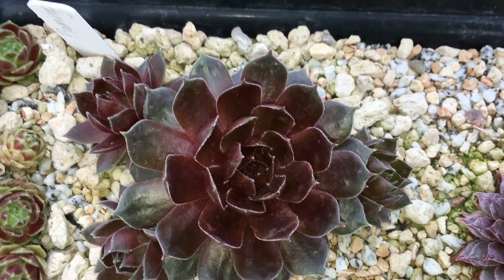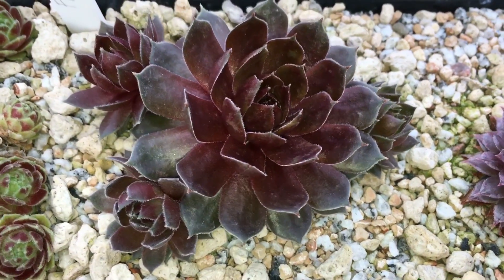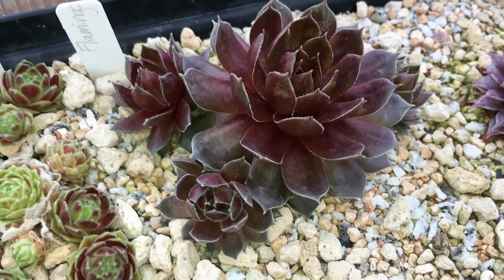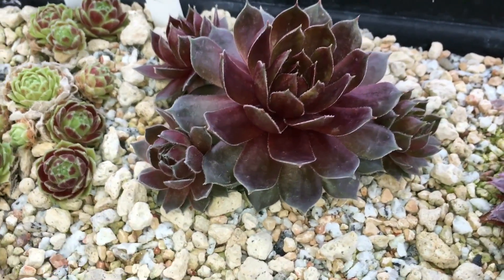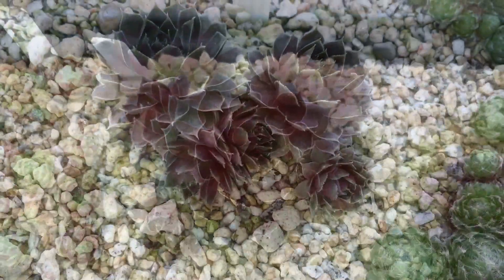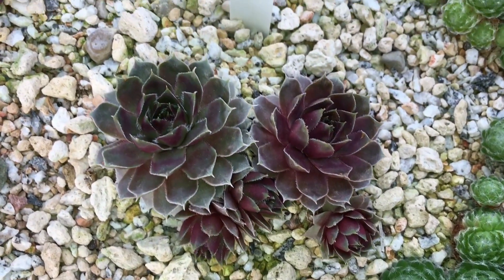This Commander has been looking exceptionally awesome. Can't get over the color of this one — it's just looking so nice. Can't wait to see what it does this year. And then last but not least, Lavender and Old Lace.